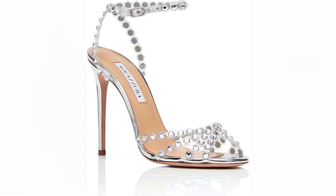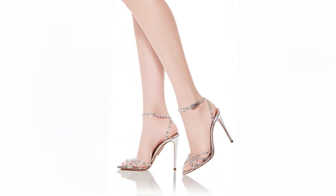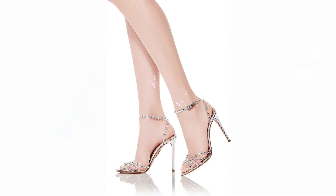Each pair is meticulously created to ensure both style and comfort. With their polished specchio leather and clear PVC materials, the Tequila Plexi sandals are a captivating choice for those seeking a fashion-forward statement piece.